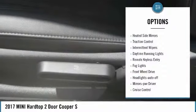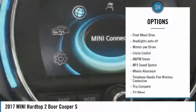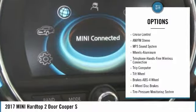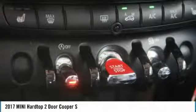This vehicle has less than 50,000 miles. Here are some of this vehicle's great options: heated side mirrors, traction control, intermittent wipers, daytime running lights, remote keyless entry, fog lights, FWD, headlights auto off, mirror memory, and cruise control.